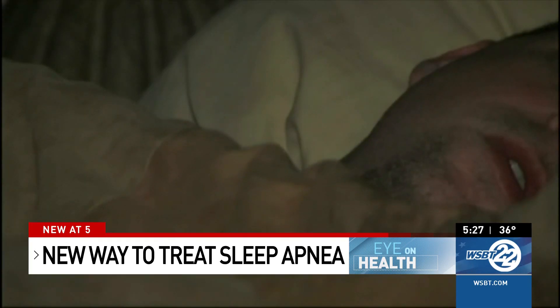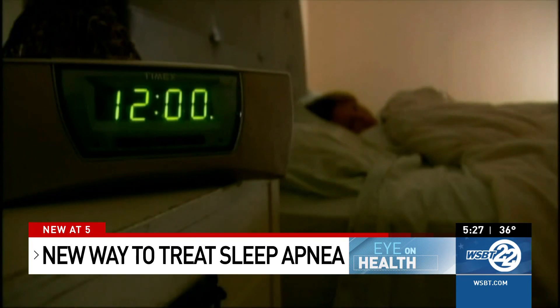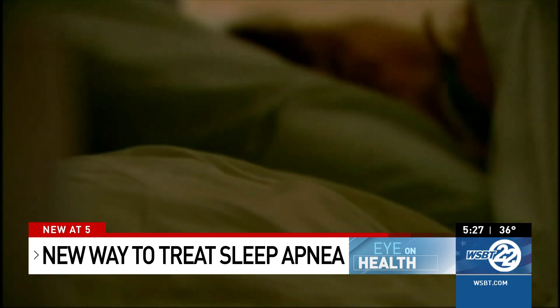He'd struggle, snore a lot, and wake up a lot. He's had sleep apnea for years and had trouble using a CPAP, or continuous positive airway machine. He actually threw his CPAP machine away, and his wife called the next day very upset. His doctor said, however, they have some promising therapy coming very soon to Elkhart.